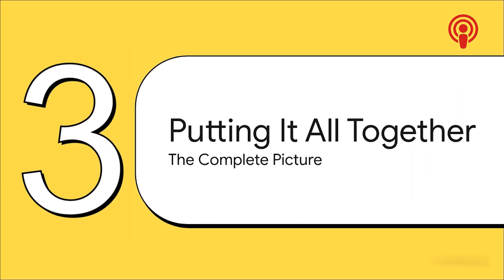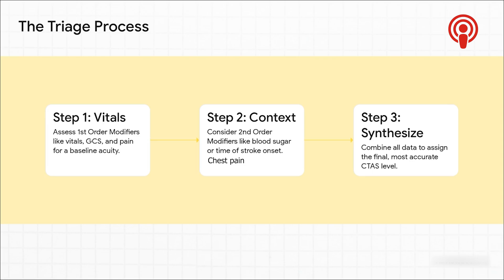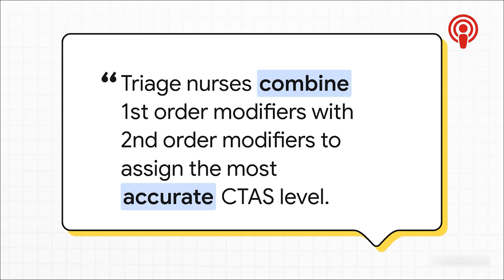So we've got all these different pieces of the puzzle: vitals, context, timing. How does a triage nurse pull all of this together in just a couple of minutes? It's a super fast three-step checklist running in their head. Step one: get the hard numbers — assess those first-order modifiers, the vitals, the GCS, the pain. That gives a baseline. Step two: add the context — consider the second-order modifiers, like blood sugar or when that stroke started. This refines the picture. Step three: put them together and make the call, assigning the final, accurate CTAS level. It's the fusion of objective hard numbers from the vitals combined with the specific human story of what's going on. That's the secret sauce that makes the whole system work.